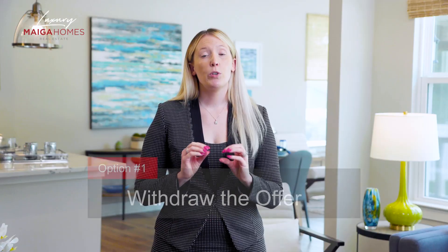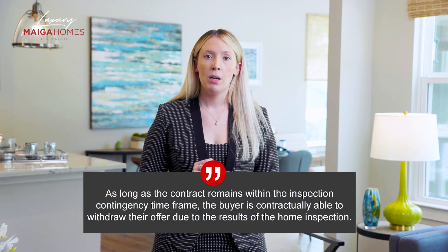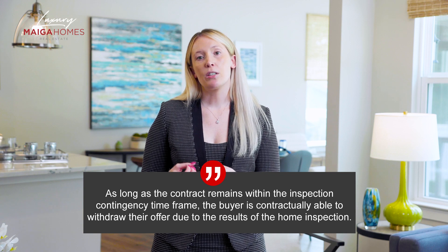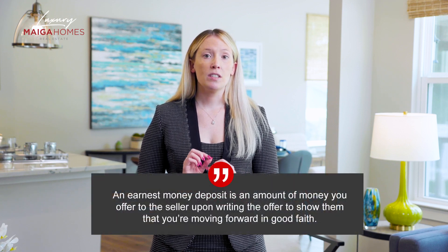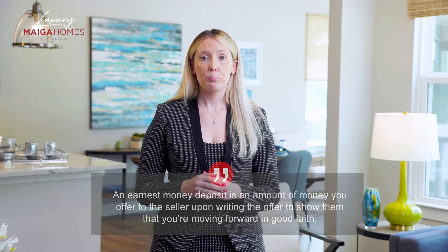Now let's cover option number one: withdraw the offer. This option is quite simple. As long as the contract remains within the inspection contingency timeframe — usually a five to seven day window after the contract is accepted — during which the buyer reserves the right to perform a home inspection, the buyer is contractually able to withdraw their offer due to the results of the home inspection. In Michigan, if in writing a buyer notifies the seller that they wish to withdraw from the sale within that timeframe, the buyer would be fully entitled to walk away and get the earnest deposit money back.